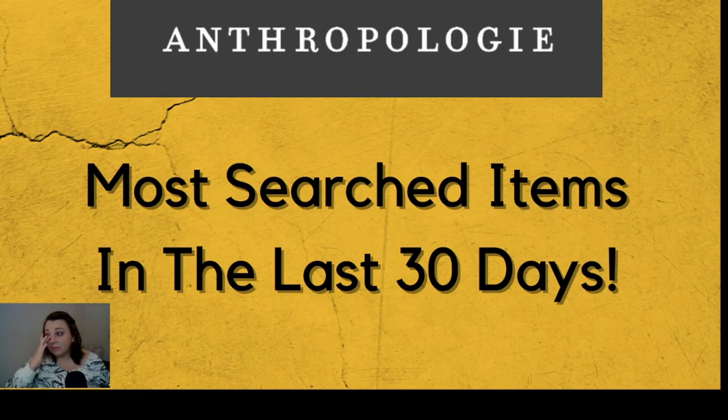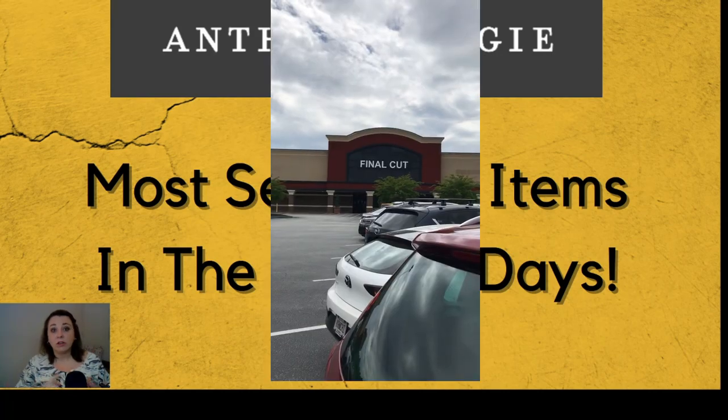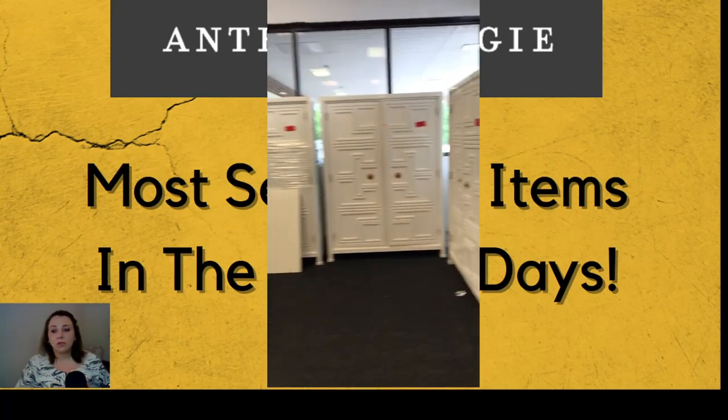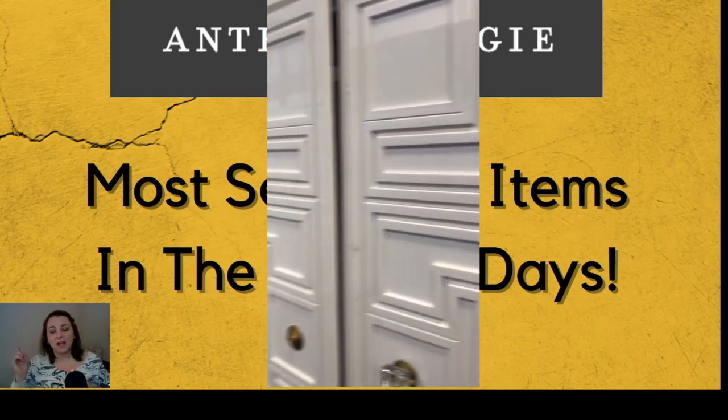I personally don't shop at Anthropologie because it is a tad bit expensive. I've never been into one of their stores — I've looked at their website. Luckily, they do have an Afterpay-type thing where you can make payments, which is great. If you were interested in something, you can definitely use that. But I personally like going to the Anthropologie factory outlet type store — basically where they send all of the returns, damaged items, and sample items that models use.